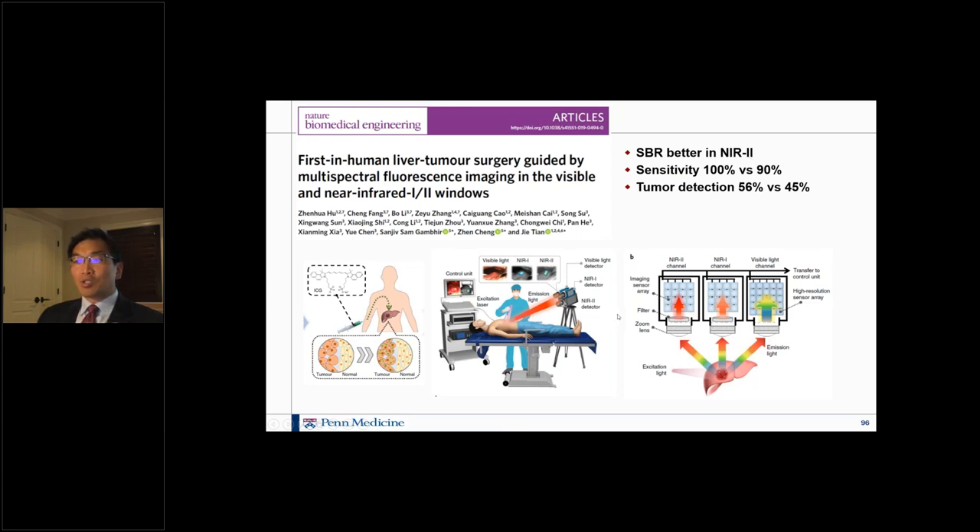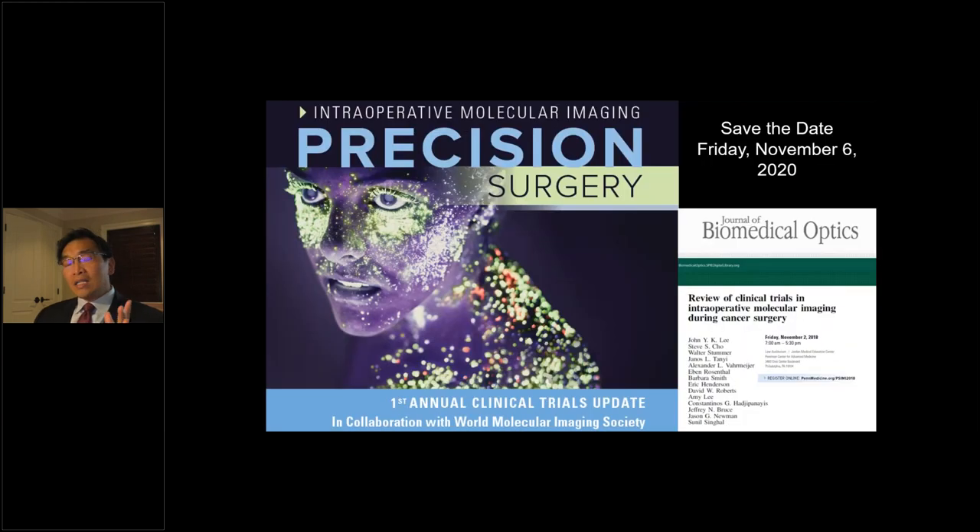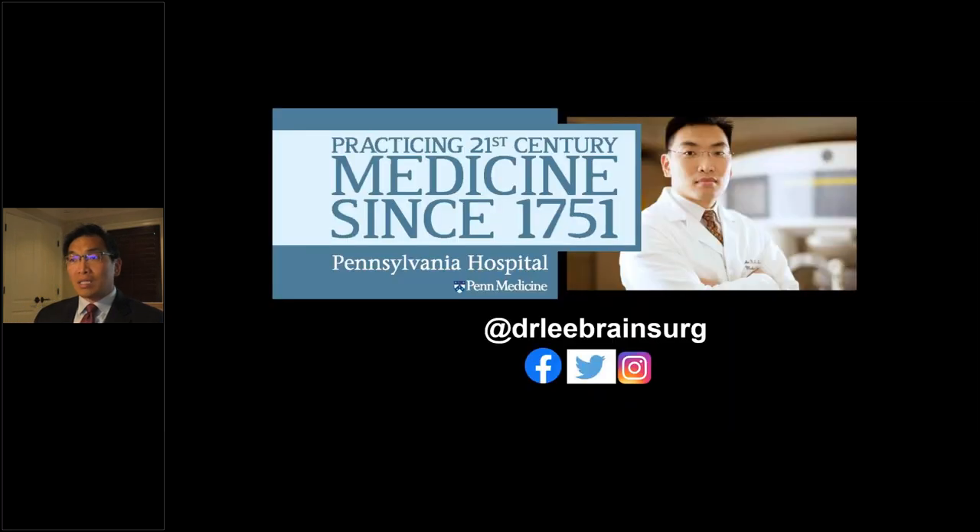In summary, I'm very excited by our technique of using near-infrared fluorophores — simple, old ICG — to localise and identify tumours in the brain. The brain has a very clean background. We're planning to host our Center for Precision Surgery course on November 6, 2020. I invite you all to participate. Thank you all for listening and participating.